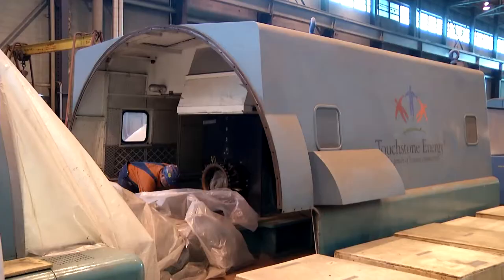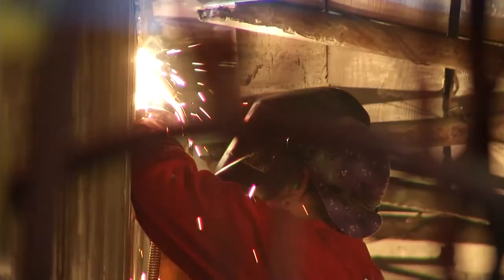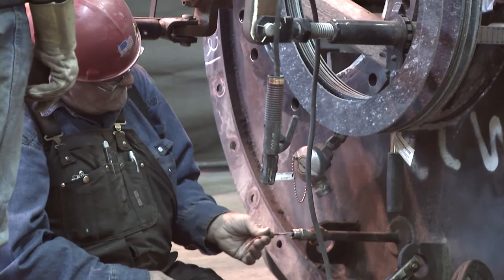A planned maintenance outage started in early September is expected to end in late November. The outage, which consists of more than 400 work orders, includes work to maintain the boiler to avoid unplanned outages and a turbine overhaul to increase efficiency. The state mandates boiler inspection every three years, which also gives us a chance to make other repairs to maintain a reliable and safe facility.